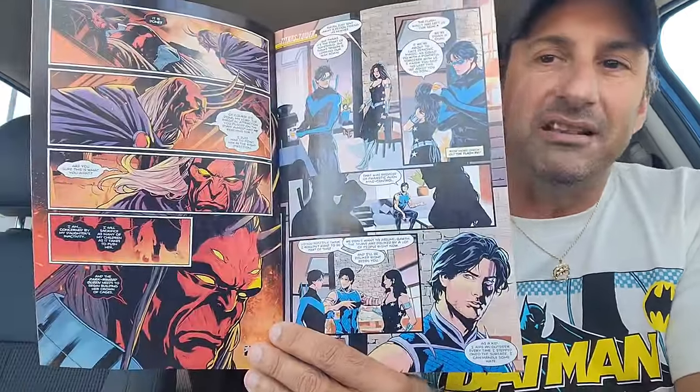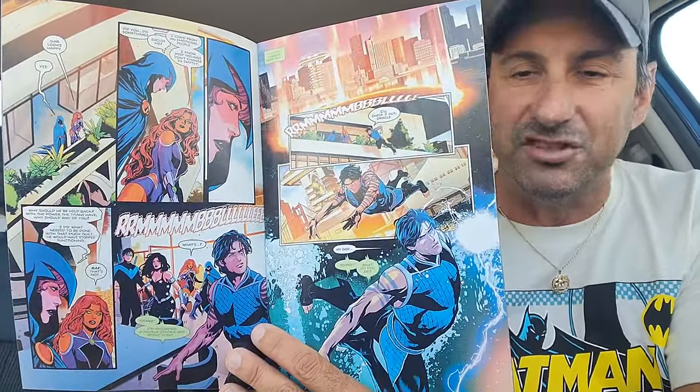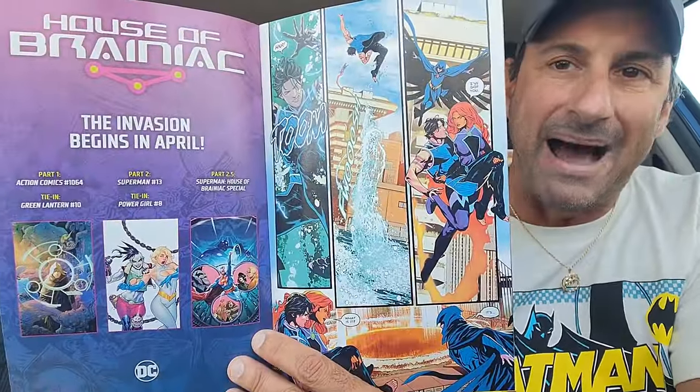Then we have the continuation of Titans issue 10, as our heroes are still dealing with the ramifications of Beast World. A lot of people don't like the Titans — they think they're responsible for the problems that happened on Earth, and Beast Boy more importantly, because he was the one that turned into Starro and all that. Amanda Waller has her hands in things as usual. It's a pretty cool book, better than when it first started.